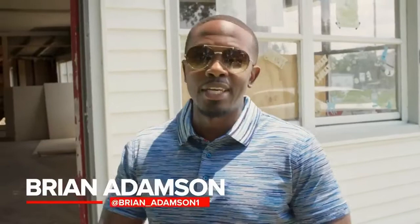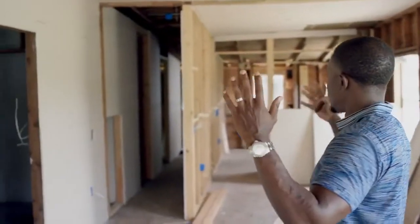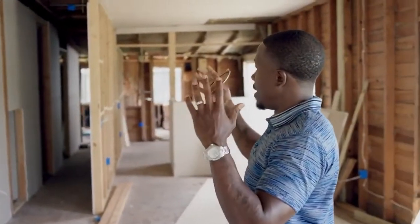What's up everybody? It's Bryan Adamson, the Remote House Flipper. I am here in Orlando at possibly a flip, but based on what I've seen so far, I don't know. I got to take y'all in and show you. Apparently, at one point they gutted this place out and they were starting to reframe it back up and drywall in certain areas. But I'm going to tell you, this is not safe.